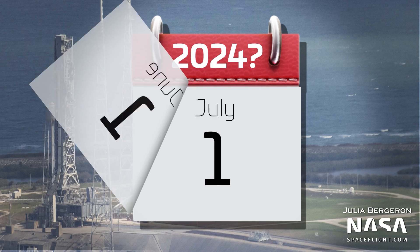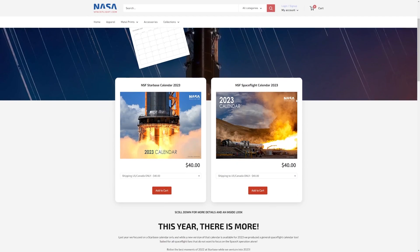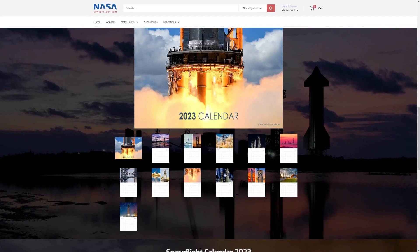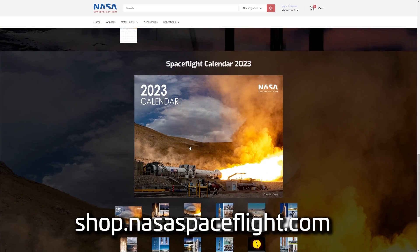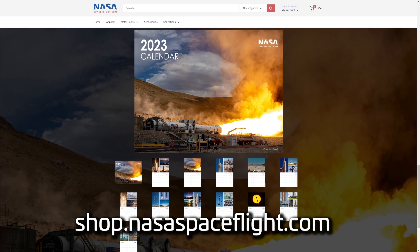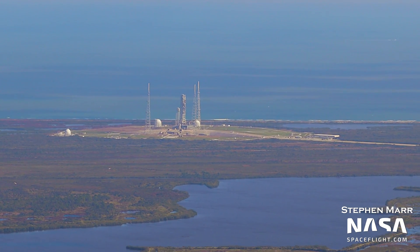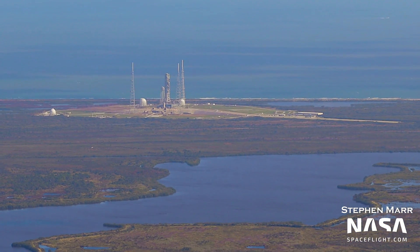If you want to count down the days to Artemis 2, make sure you get one of the NASA Spaceflight calendars, at least for 2023. They're available now at shop.nasaspaceflight.com. Workers are continuing to safe the mobile launcher ahead of its rollback from 39B atop the crawler transporter.